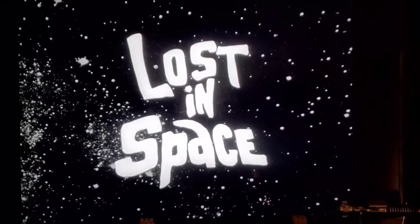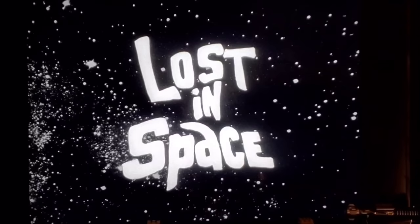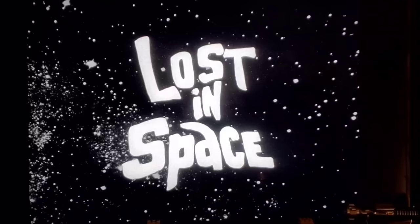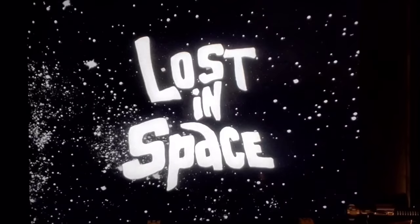Today we're looking at all the bloopers in the classic television show Lost in Space, one of my favorites when I was a kid, mainly because of the robot. The show had a ton of bloopers — some were pretty blatant, some were continuity errors, and some were just kind of weird. We'll start with the black and white first season episodes and go through episode by episode covering the main ones.